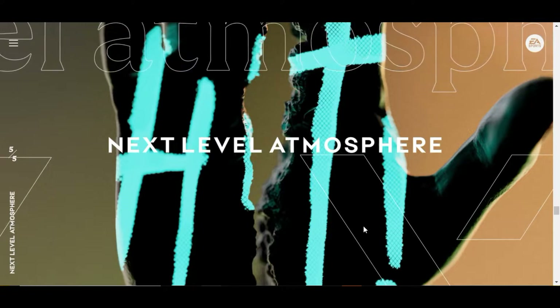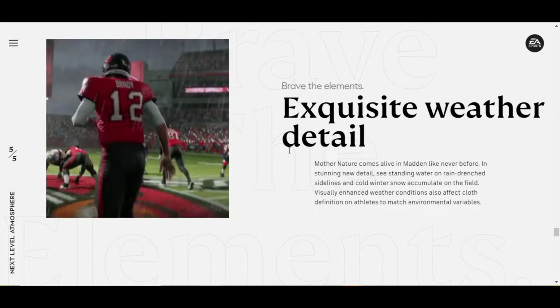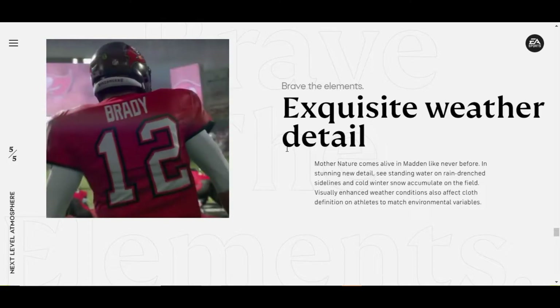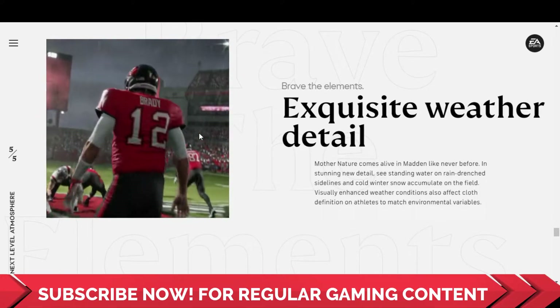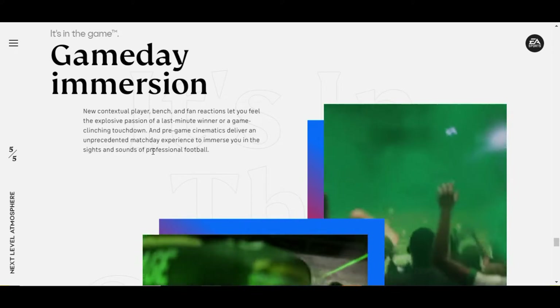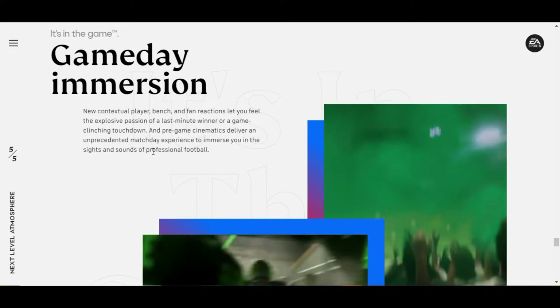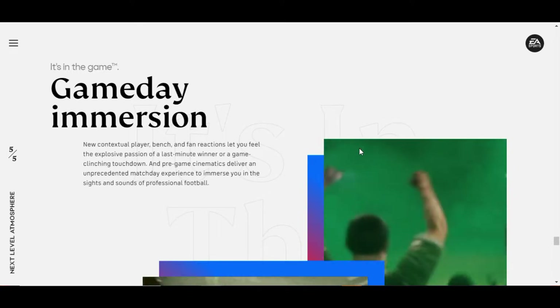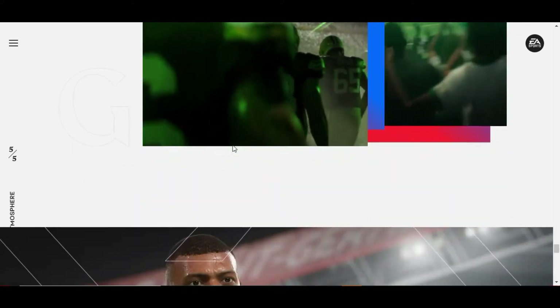The last category is Next Level Atmosphere. The new features here are Exquisite Weather Detail and Game Day Immersion. Mother Nature comes alive in Madden like never before — in stunning new detail, steam rising off rain-drenched sidelines and cold winter snow accumulates on the field, with visually enhanced weather conditions affecting cloth definition on athletes. New contextual player, bench and fan reactions let you feel the explosive passion of a last-minute winner or a game-clinching touchdown, and pre-game cinematics deliver an unprecedented match day experience. That has never been a primary focus for any sports game franchise, so let's see if it will be limited to what we've seen in the trailer or if it will be a real next level atmosphere.